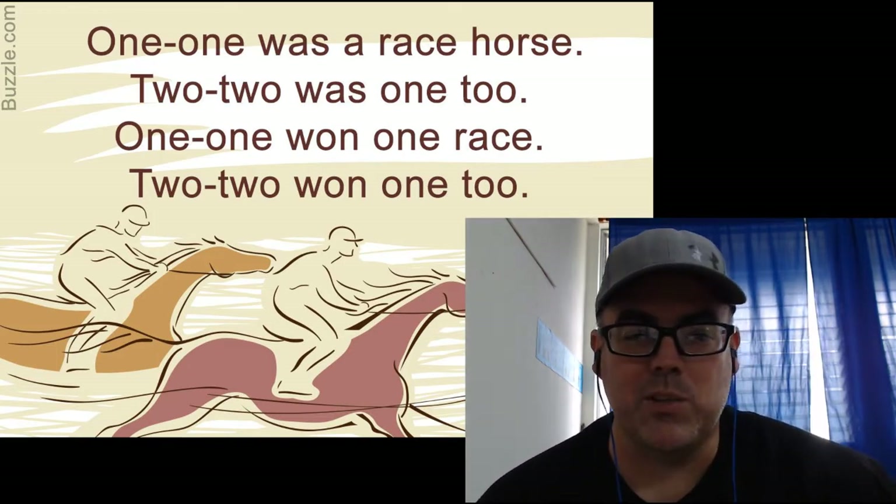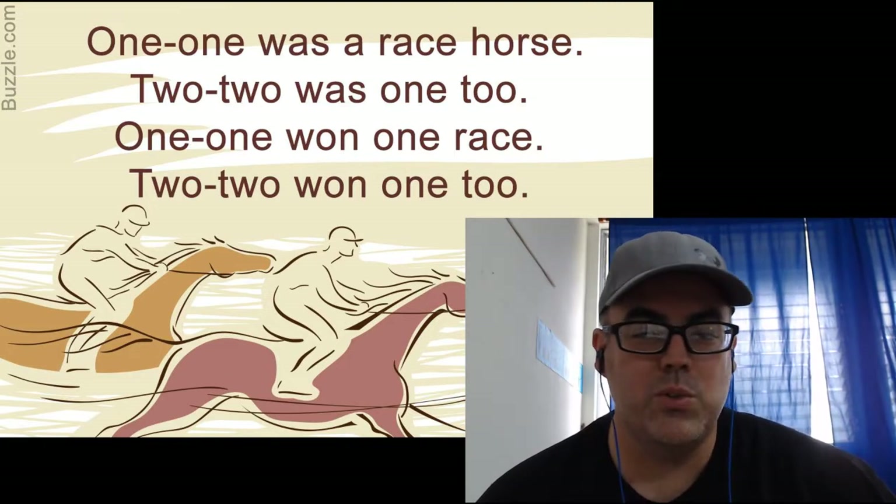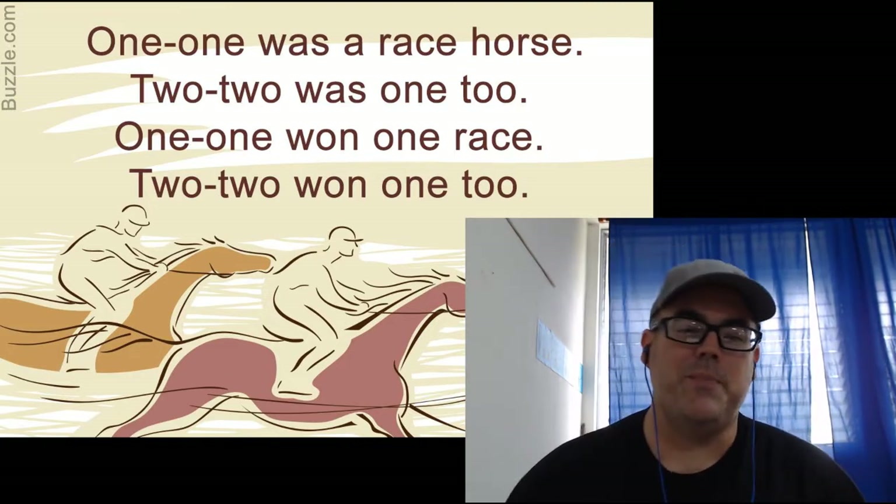One-one was a racehorse, two-two was one-too, one-one, one-one race, two-two, one-one, one-two. All right, a little bit faster.